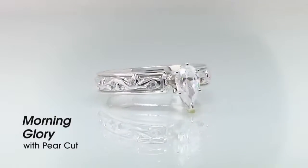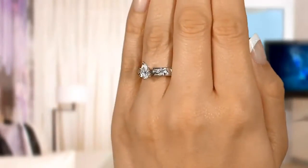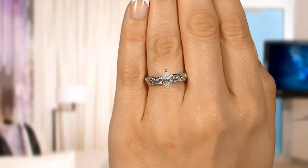It has these lovely vines that kind of come up on either side. It wraps almost all the way around the band, but it's still got a little bit of plain band there, which is nice. You're going to want that if you ever have to have your ring sized.